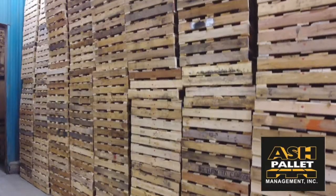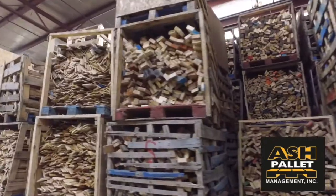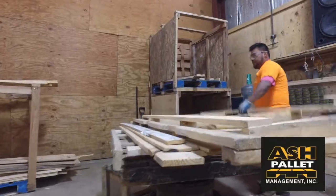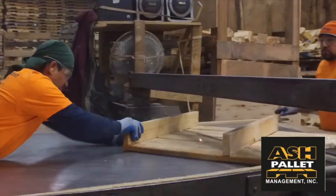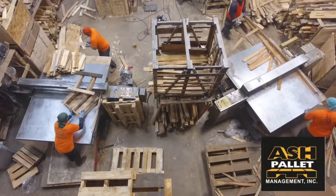At Ash Pallet Management, we strive for the highest quality and health standards through the use of our eco-friendly extermination procedures. We offer 6 different grades of reconditioned 48x40, 4-way entry, and GMA pallets, custom pallets, combo pallets, new pallets, heat treated, color coding, stamp branding, branding, and stencil.